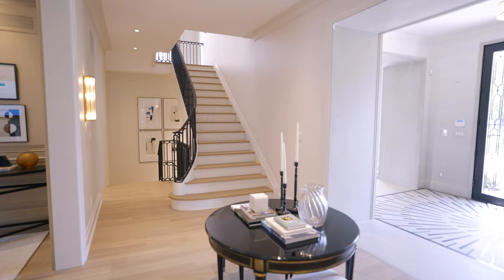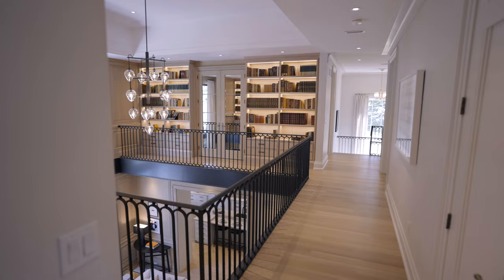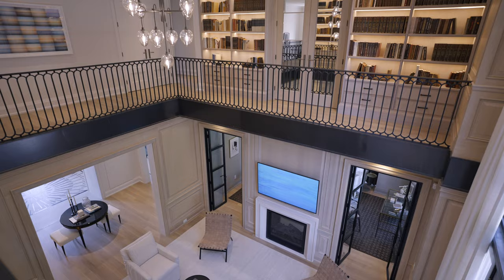Up on the second floor, instead of a hallway, we have this bridge that connects some bedrooms to the others and looks down into the two-story family room. I like to do that because I don't really like dark hallways — I like open space. So when you're up on the second level, you really have all the space from this two-story window and the second-story library.